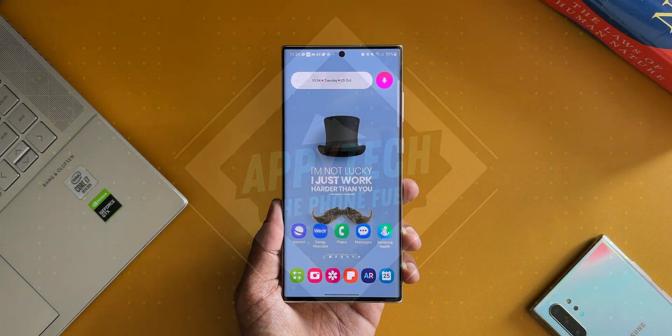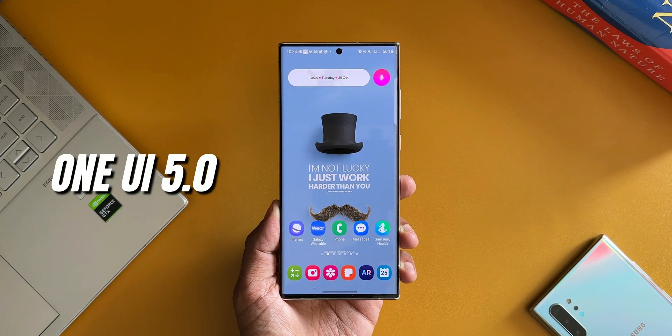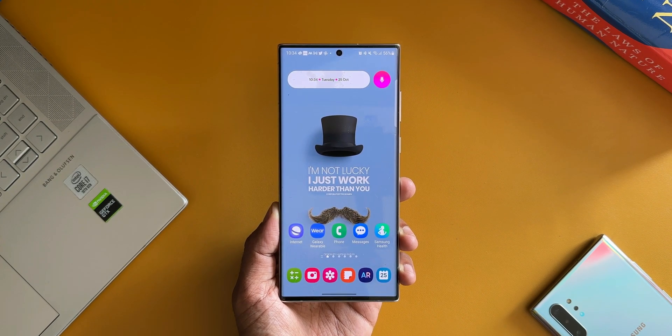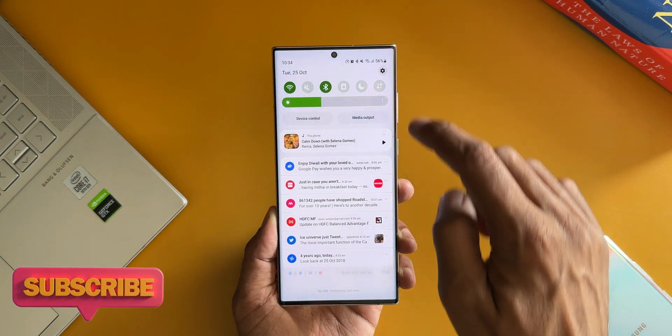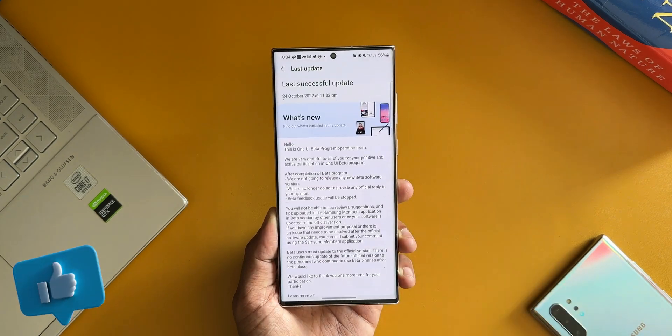Samsung has started rolling out the One UI 5.0 stable version for its S22 series. It's exciting to see the stable version arrive as early as October end. We have had five betas already, and there were some rumors that a sixth beta was also expected to come, but no — we got the final stable version, which is great to see.